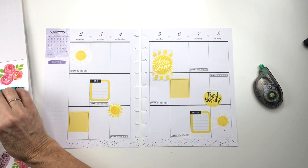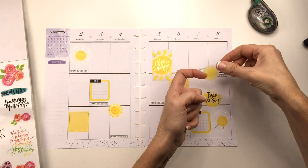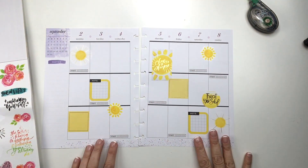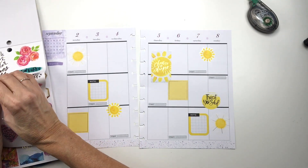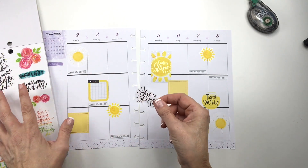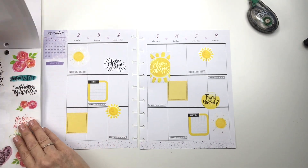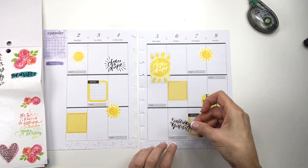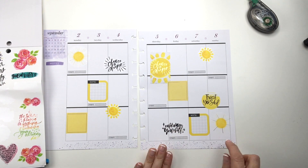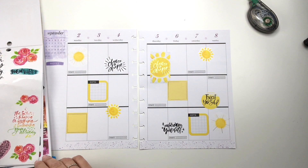I'll use another one on the other side. This is very, very cheery. Now it's too balanced. How about just a couple of these little black quotes? "Choose to shine." I love putting quotes in my wellness planner — it just makes me feel good. There's something bothering me about it, but I don't know what that is.